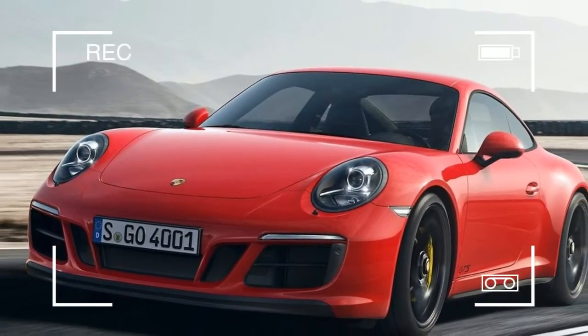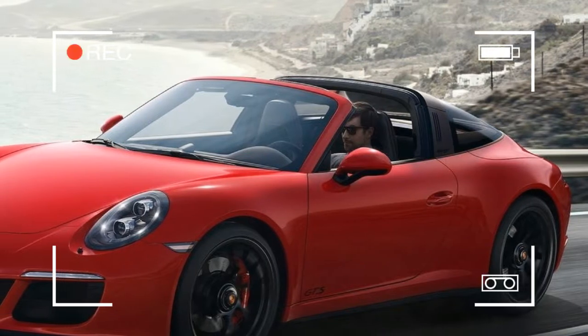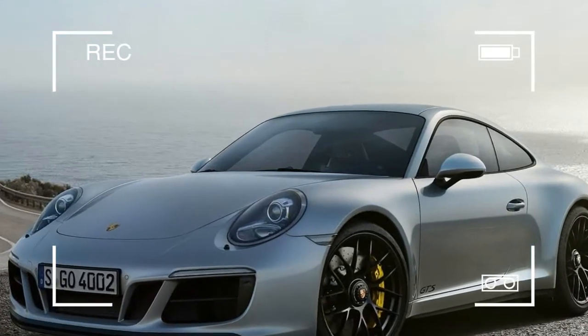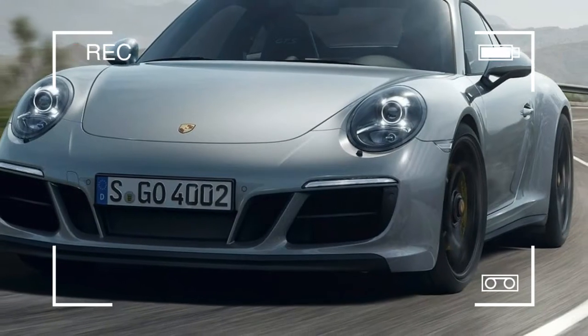The fastest sprinter in the family is the 911 Carrera 4 GTS Coupe. With Porsche PDK and the Sport Chrono package as standard, it races from 0 to 100 km/h in 3.6 seconds.